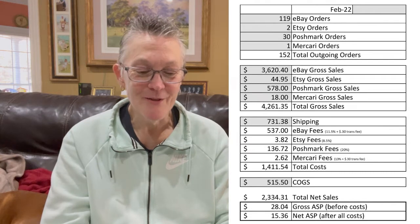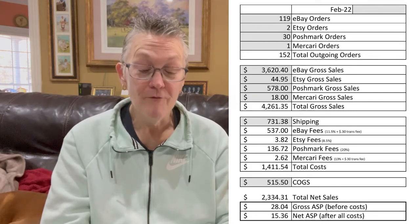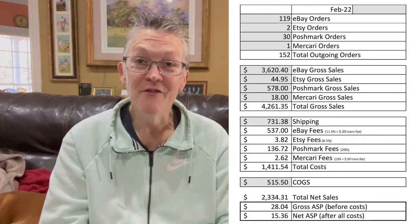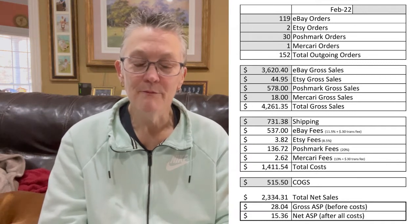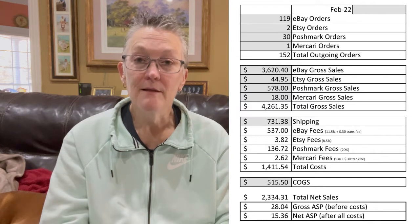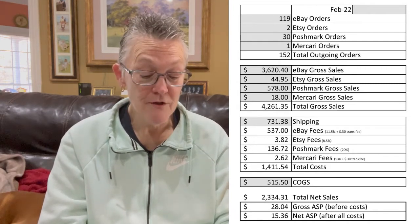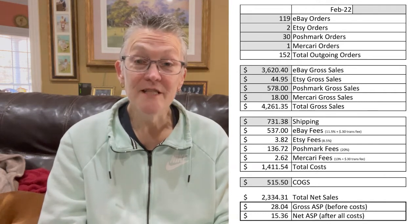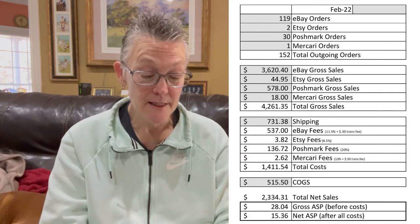Now for my monthly sales totals: I had 119 eBay orders, 2 Etsy orders, 30 Poshmark orders, and 1 Mercari order for a total of 152 outgoing orders. One year ago I was getting 152 eBay orders every month but wasn't getting 30 Poshmark orders, so it's balanced out. I had $3,620.40 in eBay gross sales, $44.95 in Etsy gross sales, $578 in Poshmark gross sales, and $18 in Mercari gross sales, for a total gross sales of $4,261.35.